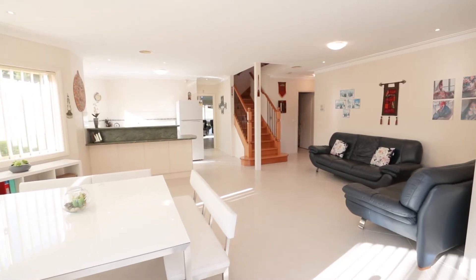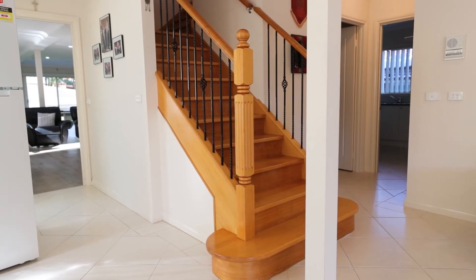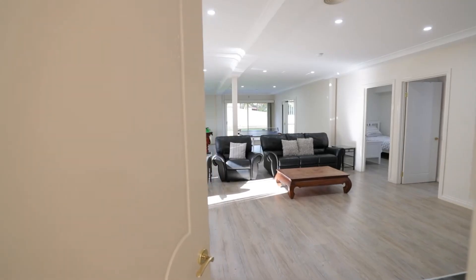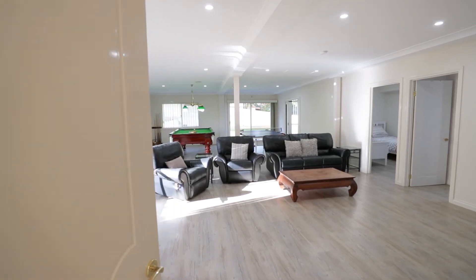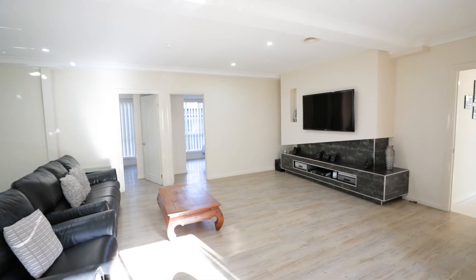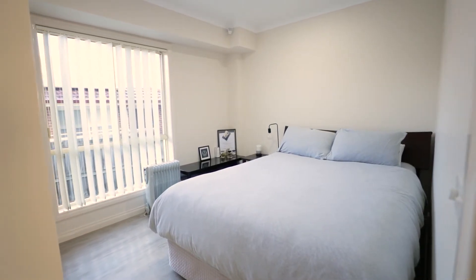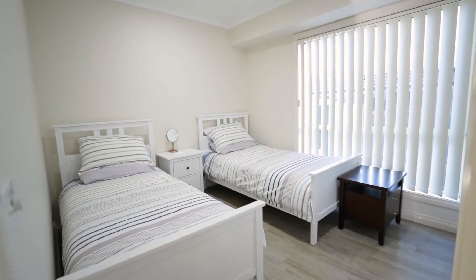Downstairs the second home begins. As you walk through, you're greeted by a large open-plan kitchen and meals area, then through to a massive games area. This level is also equipped with two bedrooms plus a study, which would easily convert to a third bedroom downstairs.